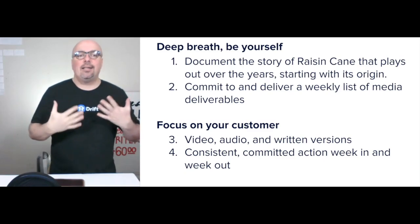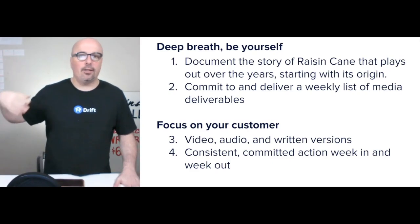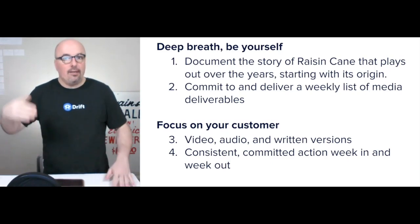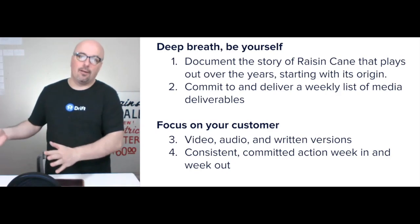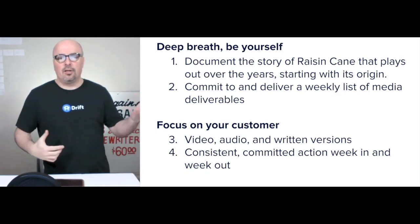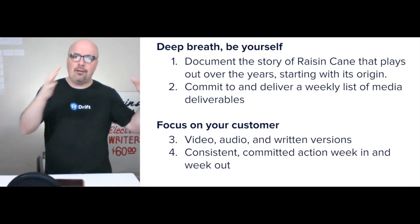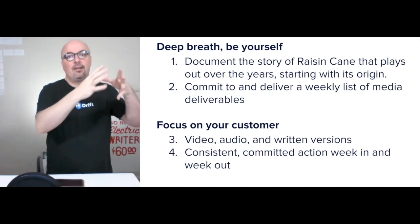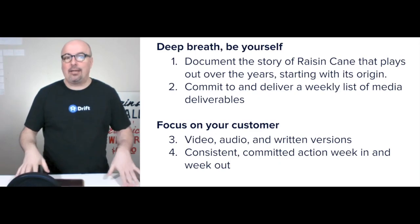Commit to and deliver a weekly list of media deliverables. The videos, audio, and written content have to be planned, created, and distributed each week — week in, week out. It's not going to happen overnight; it takes time and repetition to build your own audience. Focus on your customer and give them what they want. Create all three formats — video, audio, and written — around every single episode you put out. Consistent, committed action week in and week out is key.